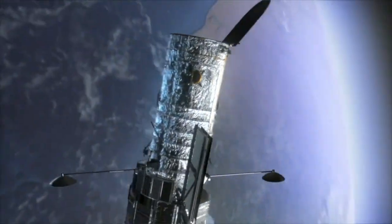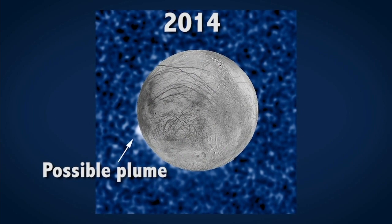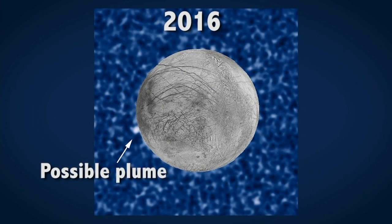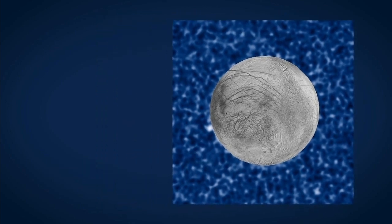In 2014, we used the Hubble and detected evidence of what are probably water vapor plumes emerging from the surface of Europa. That's important because it could be giving us access to subsurface liquid water without having to drill through miles of ice.